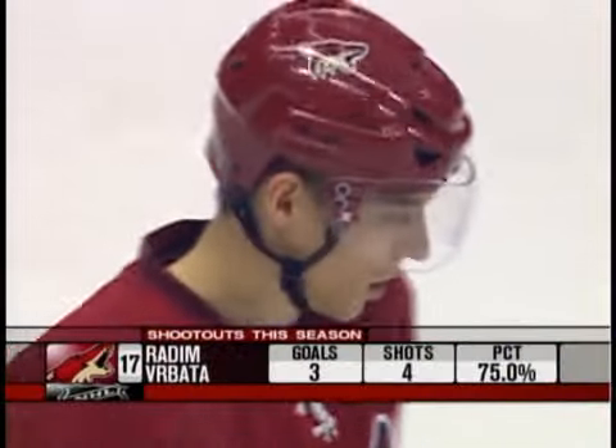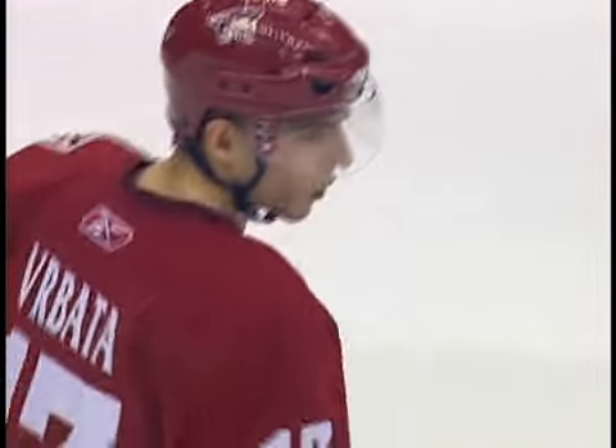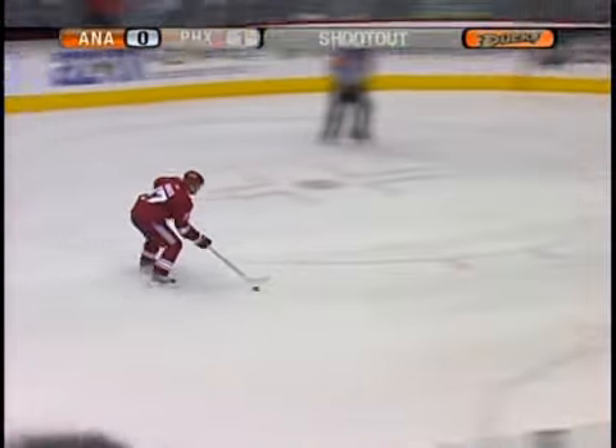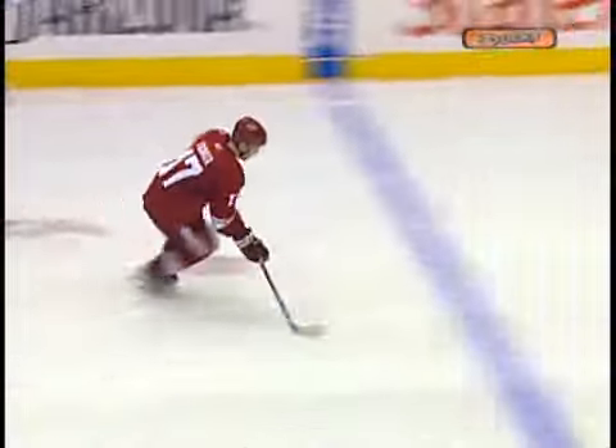And Verbatta can win it — he is 3 for 4 this season. The leading goal scorer this year for the Coyotes, he had 5 in his last 4 games before tonight. But he was kept off the score sheet in regulation and overtime. Can he get a big one in the shootout? Jaguar denies him with the glove hand — he was trying to go high glove. That's what right-handed shooting players like to do against a goaltender like Jaguar, and Jiggy was almost waiting for this one. Verbatta puts it right in the mitts.